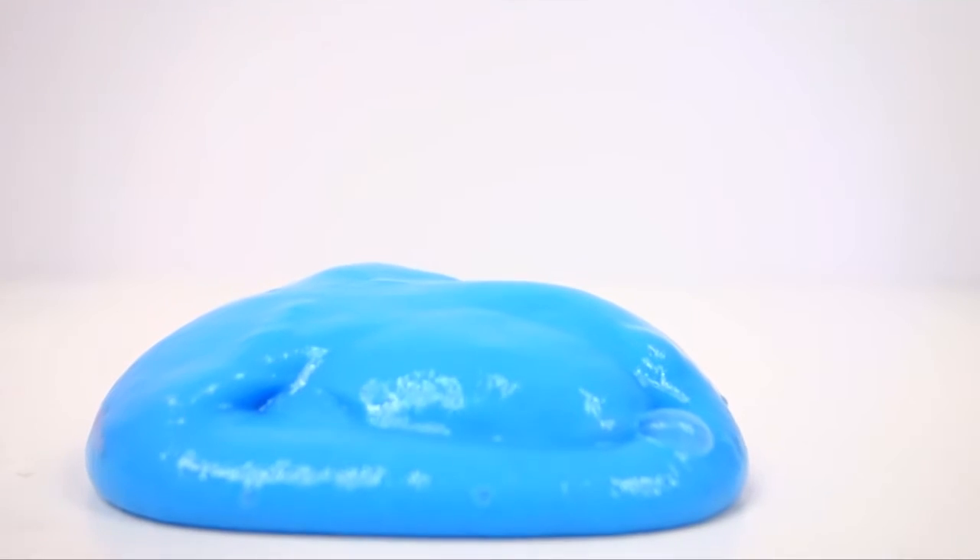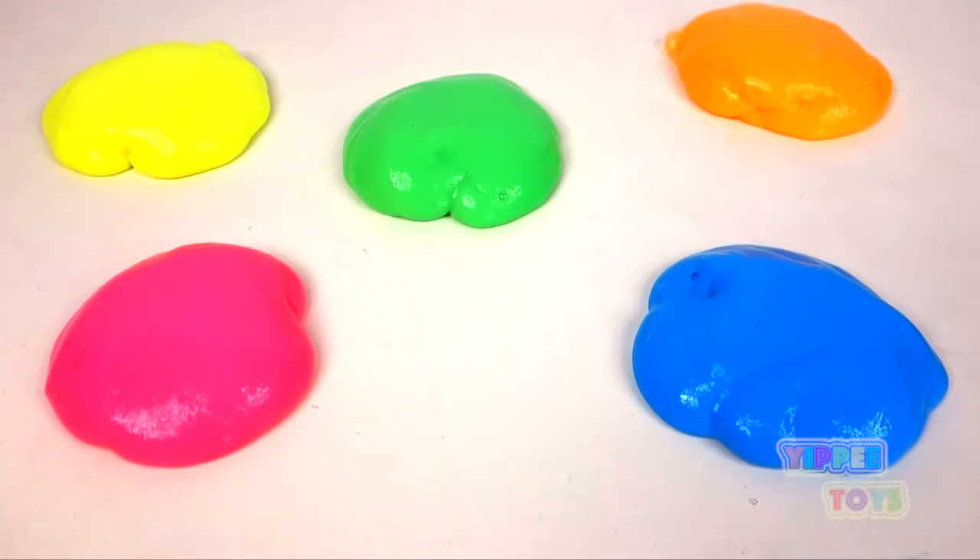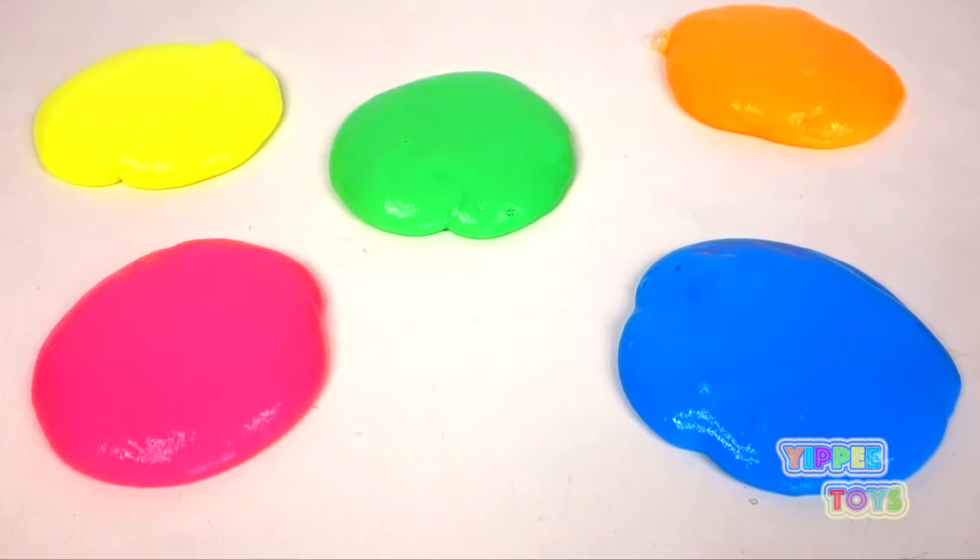Hello everybody and welcome to Yippee Toys. Today we're going to learn colors with slime.